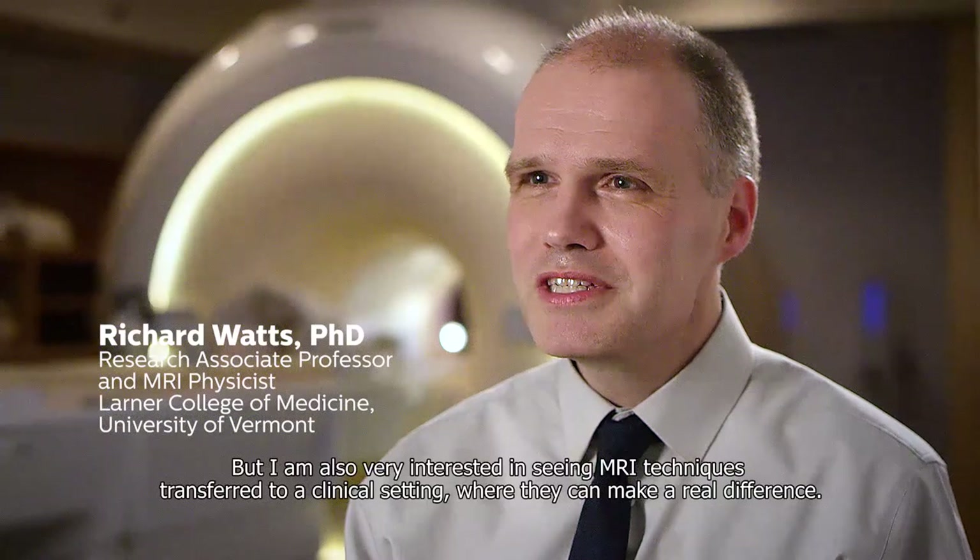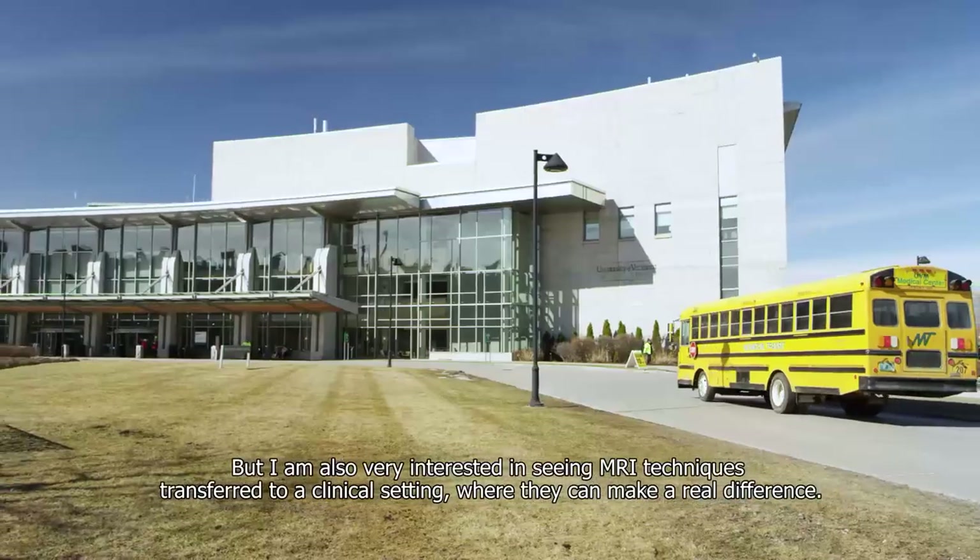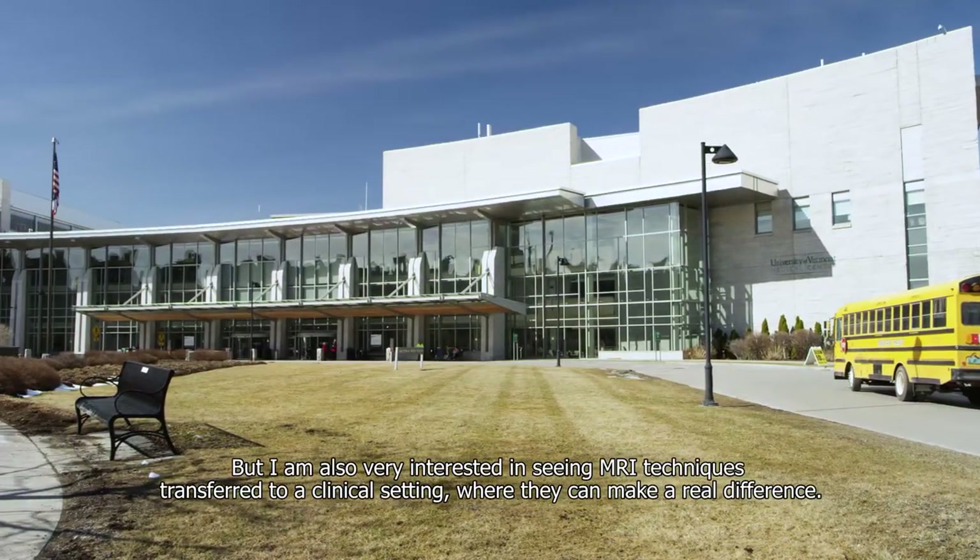I work in various areas of MRI research, including functional and diffusion MRI, but I'm also really interested in seeing MRI techniques transfer to a clinical setting where they can make a real difference.